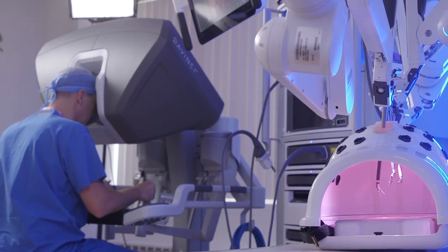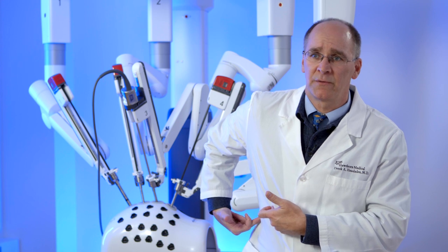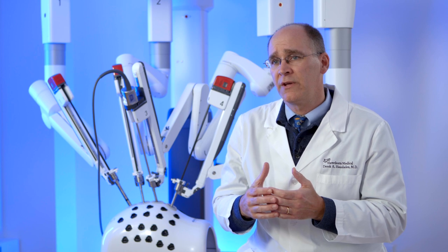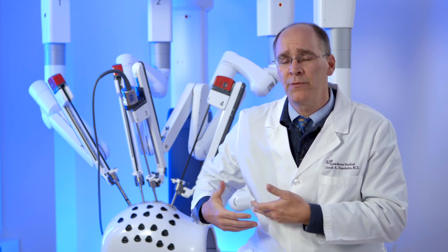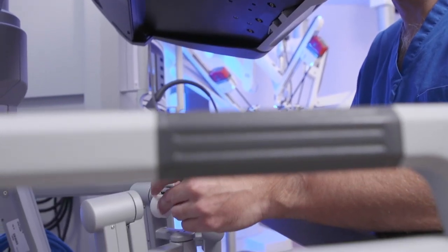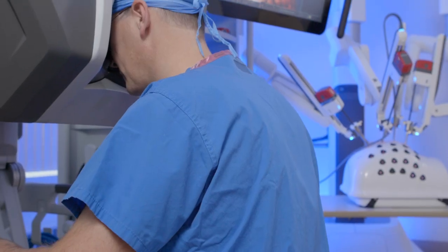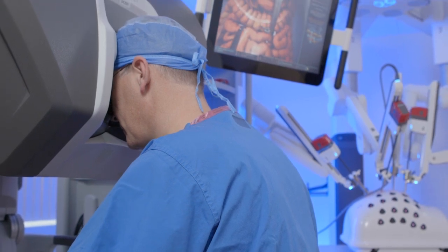Traditional surgery for a kidney involves making an incision along the flank, essentially taking out oftentimes one of the ribs. As soon as we can use a robotic-assisted technique, we move those incisions from a long incision involving the ribs to incisions on the front of the abdomen or the side that are very small — a quarter inch incision versus an 8 or 10 inch incision.